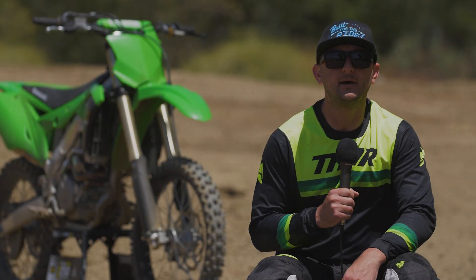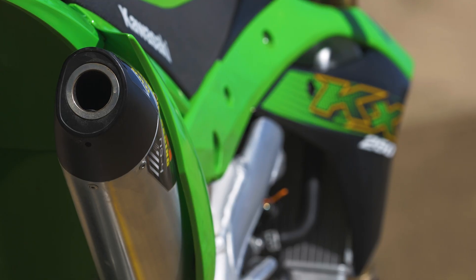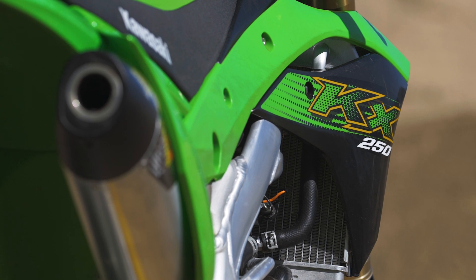Hi everyone, Chris Siebenhard here with VitalMX giving a test review on the Dr. D NS-4 system for the 2020 Kawasaki KX250.